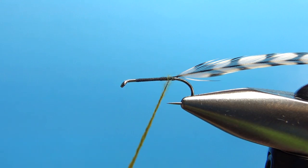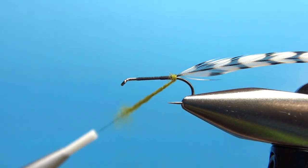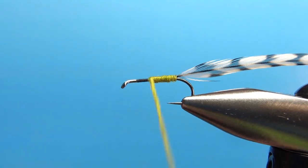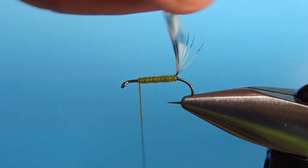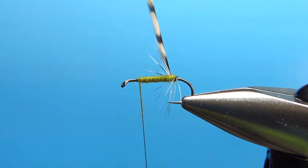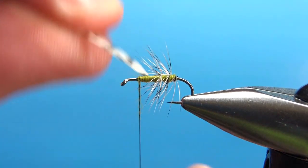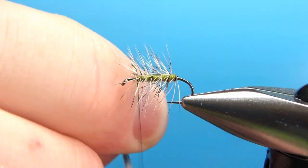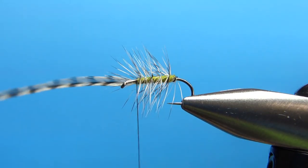My first couple of wraps — with no dubbing on the thread — take me back to where I want the body to start. Then we just wrap it on up to a good three-fourths of the hook shank. Now let's go ahead and palmer this hackle up. You might want to take a full wrap on the back before you start taking open wraps. I usually don't worry too much and just take some evenly spaced open wraps — probably four, maybe five — to get up to the front. I'll catch it off with a couple of securing wraps and snip this off.